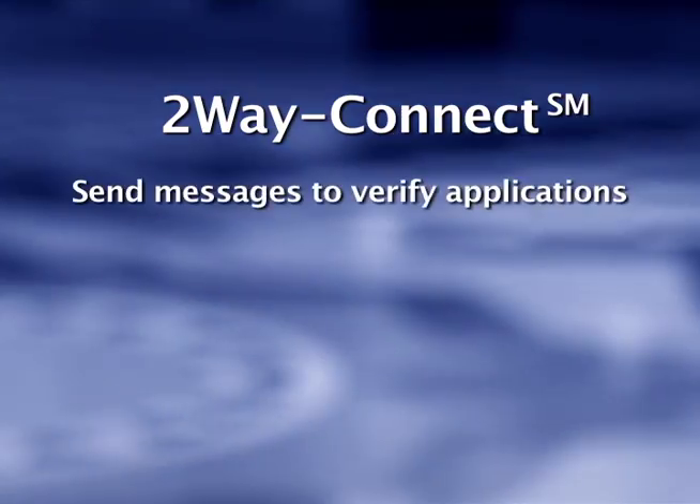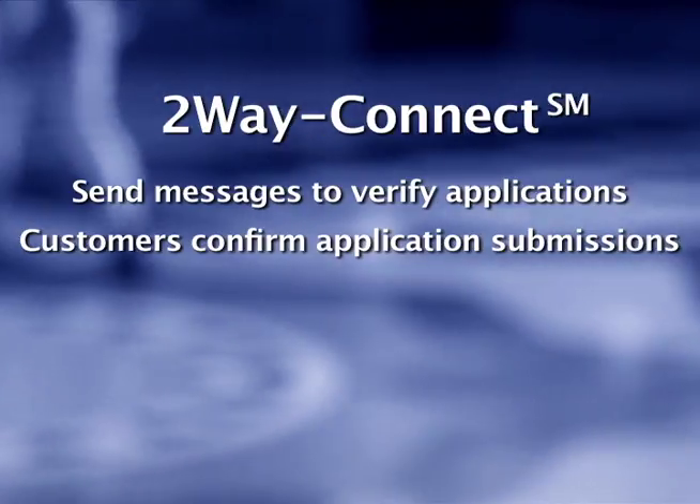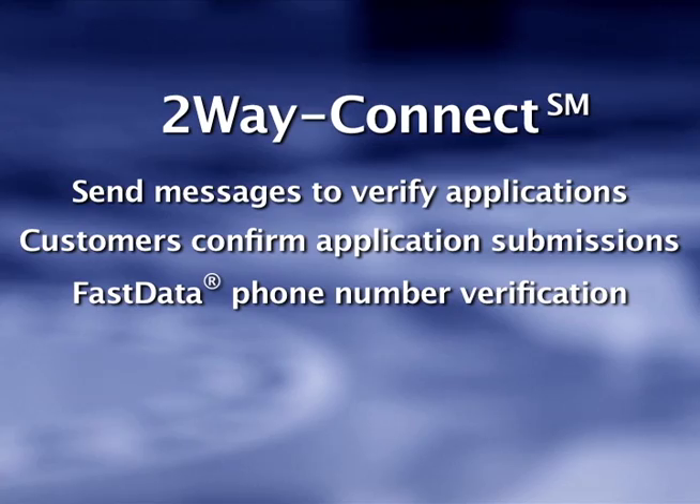Another option is to send automated phone calls through 2-Way Connect prior to mailing out the plastic. Consumers listen to a short message asking them to verify the application, then press a button to confirm their application submission. And you can help ensure you're calling the true consumer through 2-Way Connect's interface with First Data's consumer phone number database.